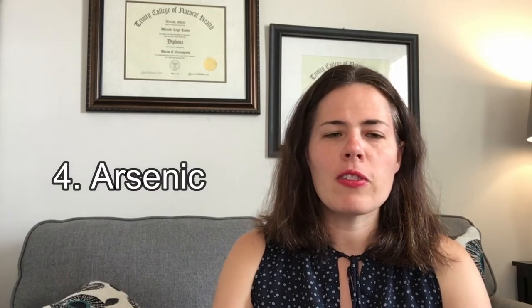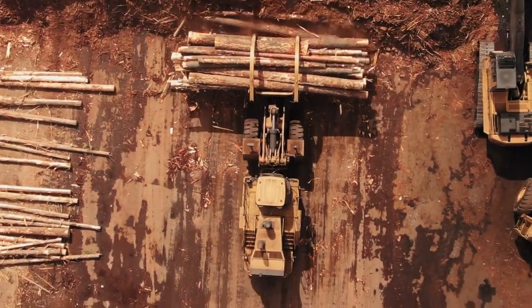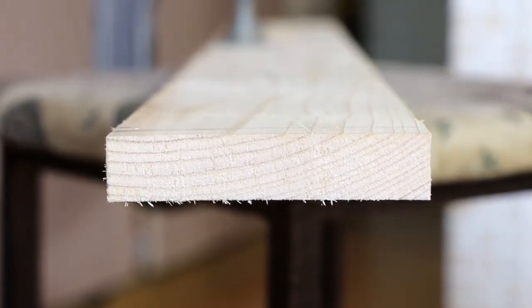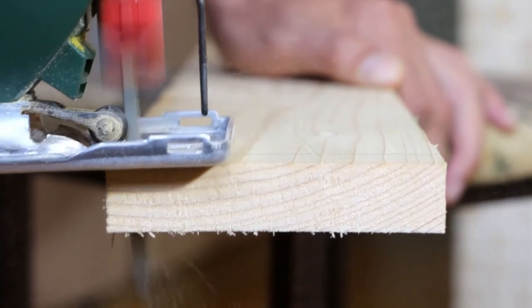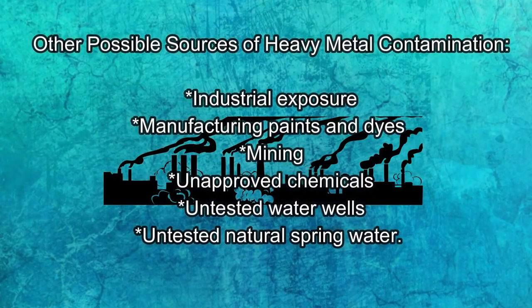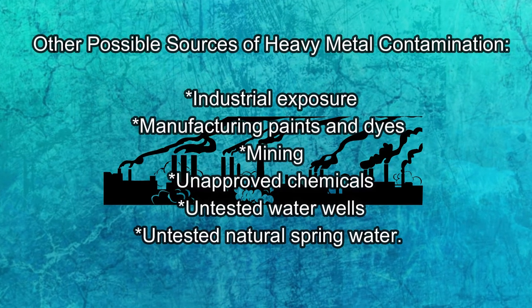The other one you've got to be careful with is arsenic. It's often found in rodent poison and also in pressure-treated lumber. This type of lumber was common before 2004, and utility and railroad ties can be a common hazard. You've got to be careful cutting this type of wood — contamination can be caused by even just putting your hands on it. CCA pressure-treated lumber contains arsenic and can cause toxic arsenic poisoning just by touching it. Other areas of contamination include industrial exposure, manufacturing paints and dyes, mining, unimproved chemicals, untested water wells, and even untested natural spring water.